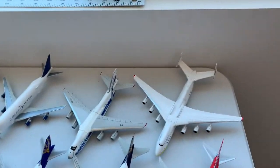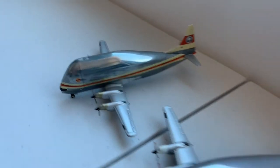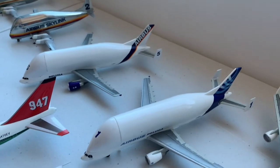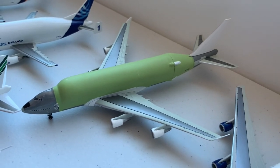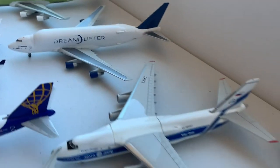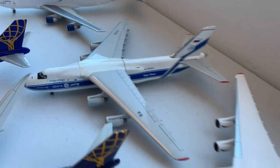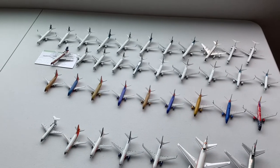Moving on to the back row, we have an Aeromaritime Super Guppy, an Airbus Skylink Super Guppy, two Airbus A300 Belugas, then the development version of the Boeing Dreamlifter and the final version of the Boeing Dreamlifter. Next to that we have a Volga-Dnepr Antonov AN-124 and an Antonov Airlines Antonov AN-225.